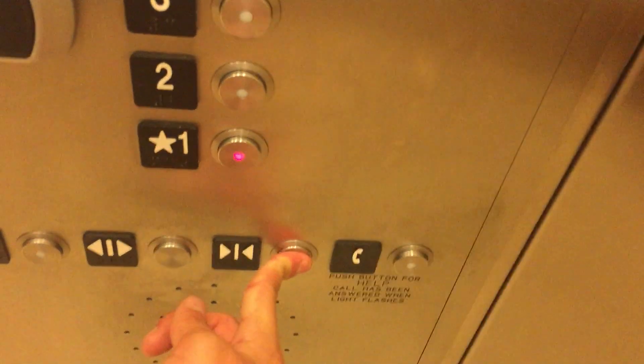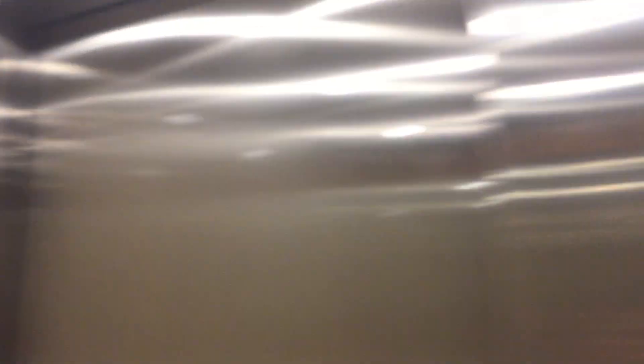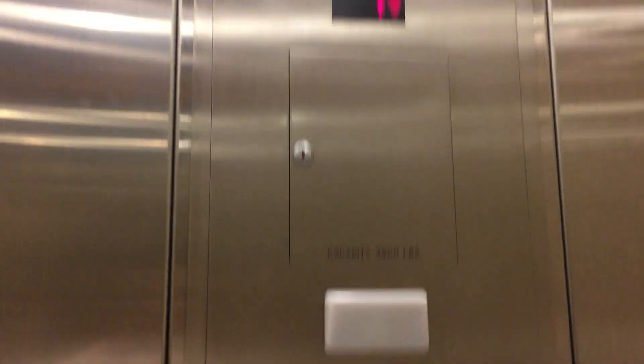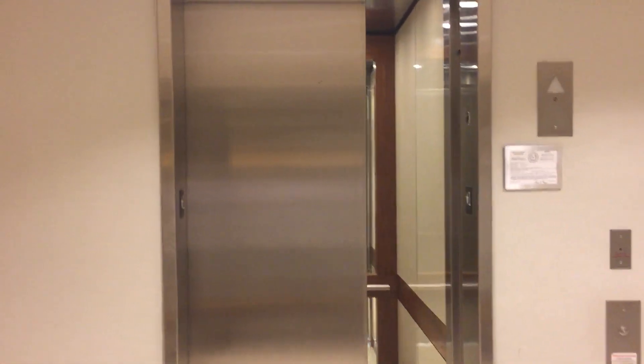Going to floor 1. It's a very nice elevator, to say the least. Look at the mirror. These are your fixtures — your Schindler HT vital-resistant fixtures. Capacity is 3,500 pounds. And here we are at floor 3.